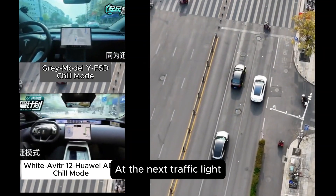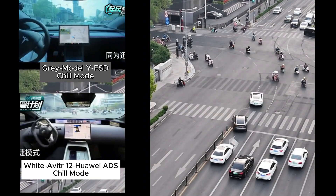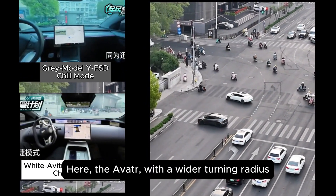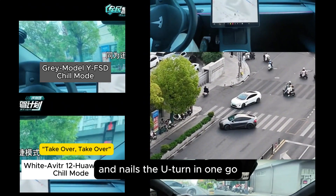At the next traffic light, both cars face a three-lane U-turn situation. The Avatar, with a wider turning radius, clearly plans a smarter route using the open space around it, and nails the U-turn in one go.